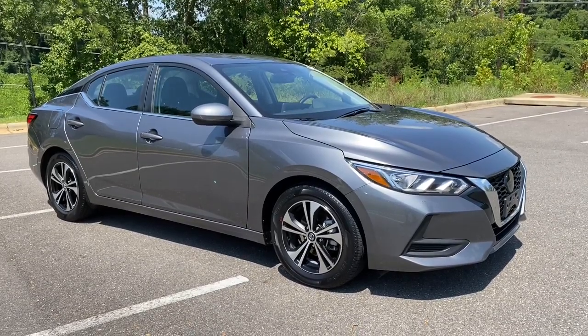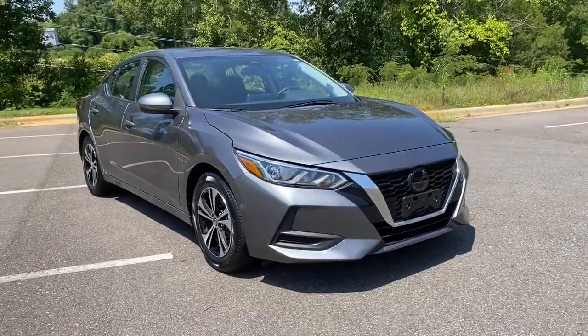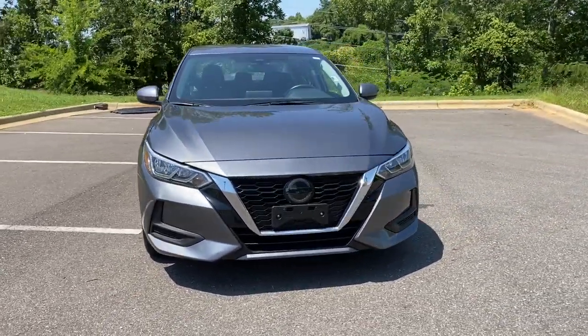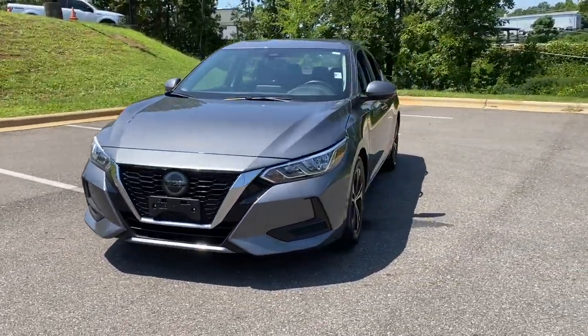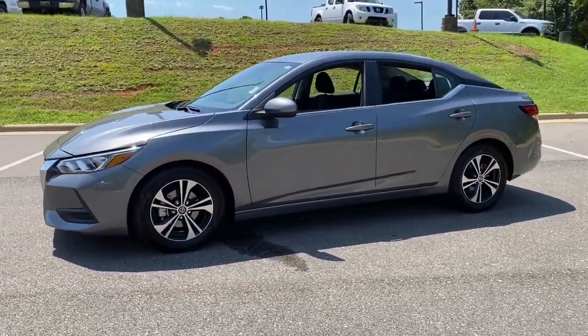Get acquainted with the 2022 Nissan Sentra. With less than 35,000 miles on the odometer, this vehicle provides excellent value. This roomy Sentra makes your daily drive fun, comfortable, and convenient.